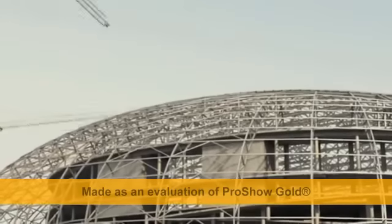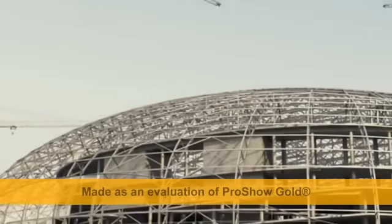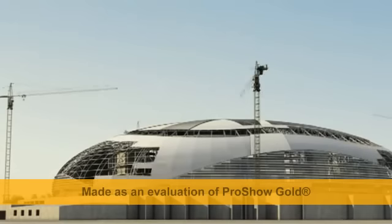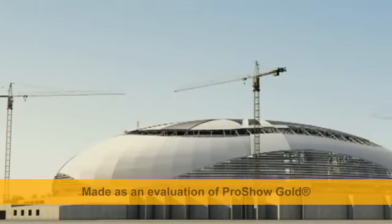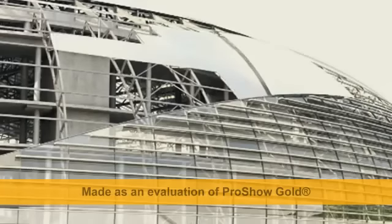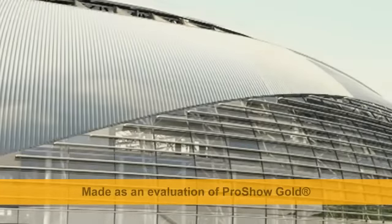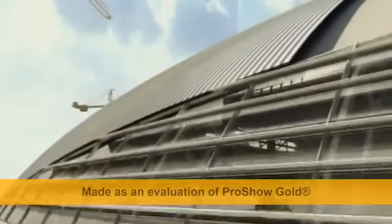The Balshoi Ice Dome towers 50 meters above the ground, the equivalent of a 14-storey building. The exterior of the building resembles a frozen drop of water. LEDs are installed in the stadium's dome, forming an enormous media screen which can transmit various images.